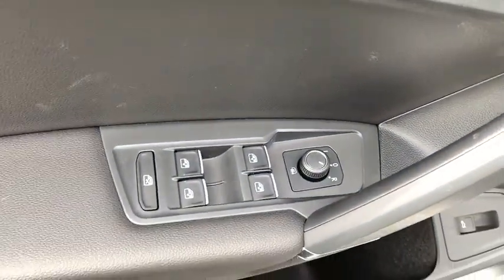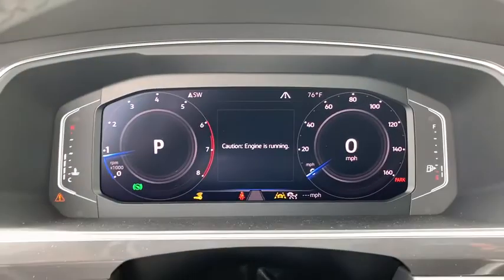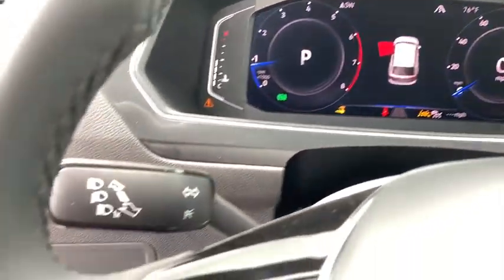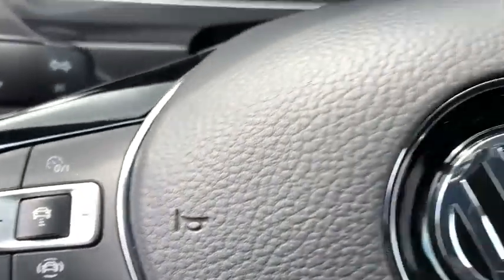Driver lumbar, adjustable steering wheel, cruise control, four-wheel disc brakes, ABS four-wheel, aluminum wheels, auto-off headlights, AM-FM stereo radio, rear defrost, universal garage door opener, heated driver's seat.